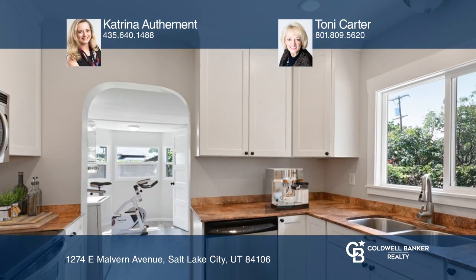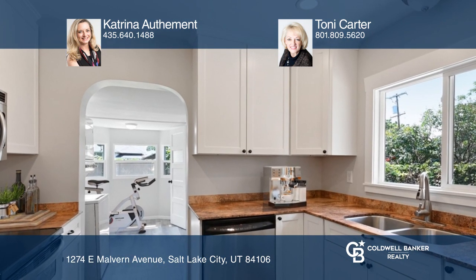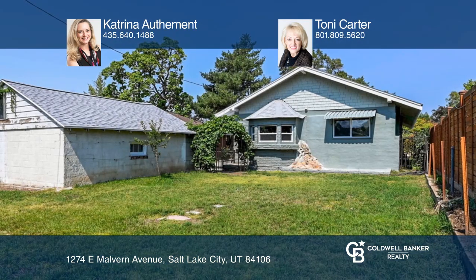Outside, you'll find an open porch, mature shade trees, an oversized one-car garage, and ample parking.